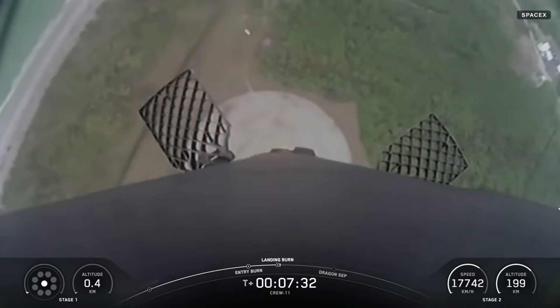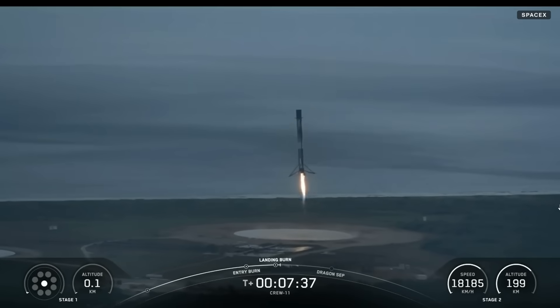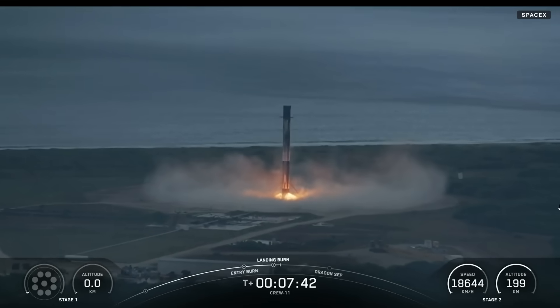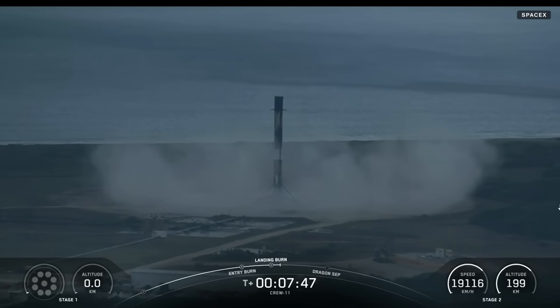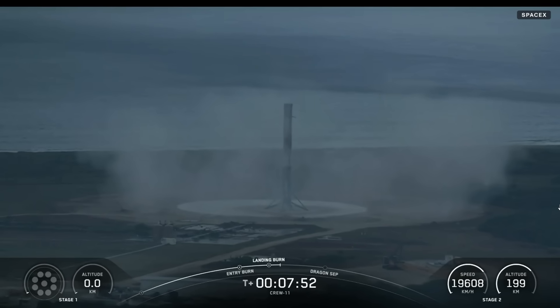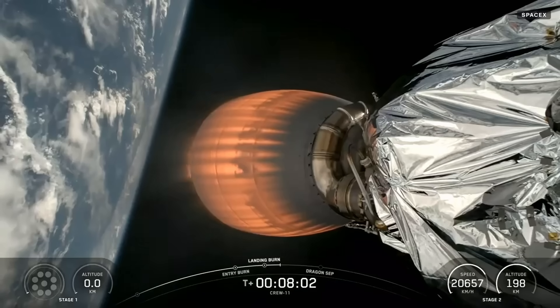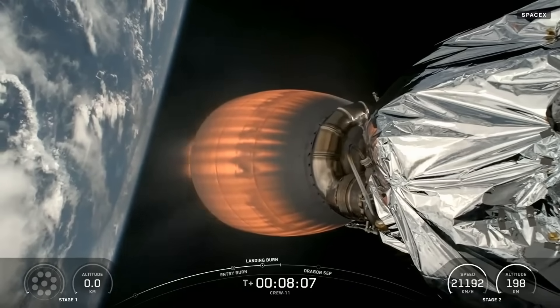Stage 2 FTS is saved. Stage 1 landing leg deploy. Fantastic return of the Stage 1 booster. Stage 1 landing at LZ-1. Another successful landing of the first stage booster as we continue with less than one minute of powered flight remaining on the second stage.